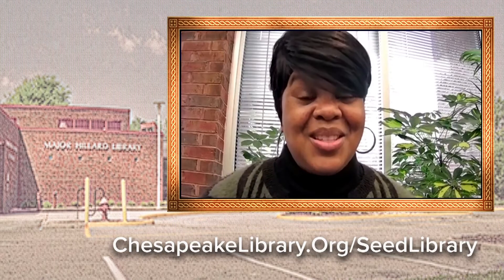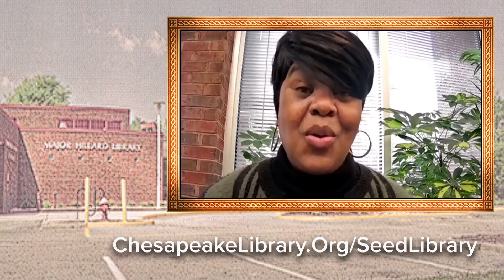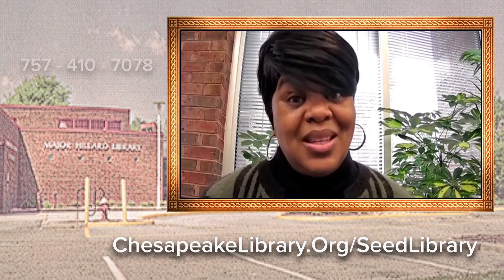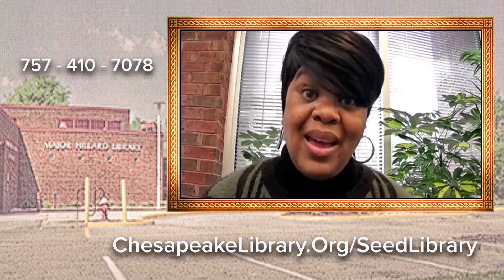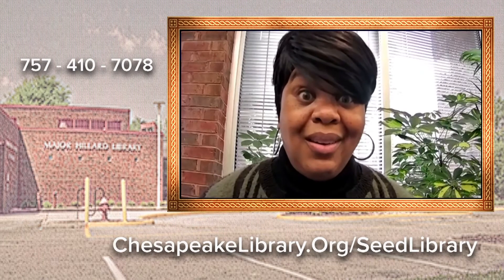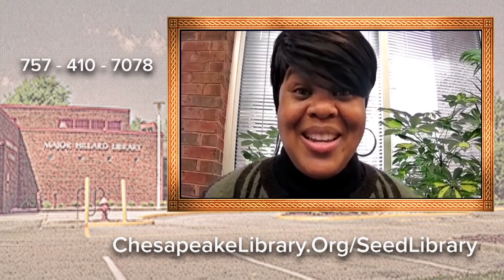You just need to go to our website, which is chesapeakelibrary.org/seedlibrary — all one word — and choose the seeds that you would like. Give us a call at the Major Hillard Library and we will put them on the run to a library near you.